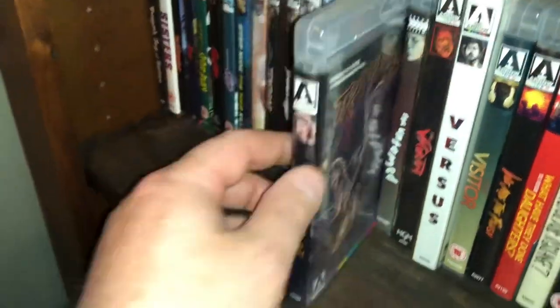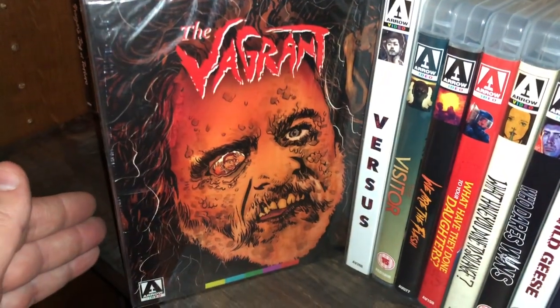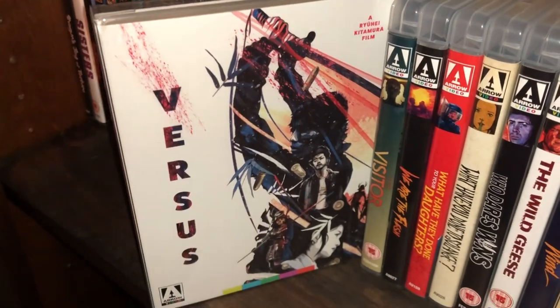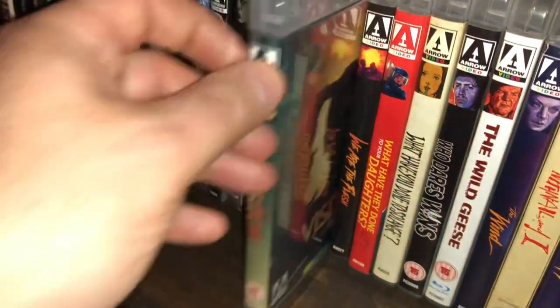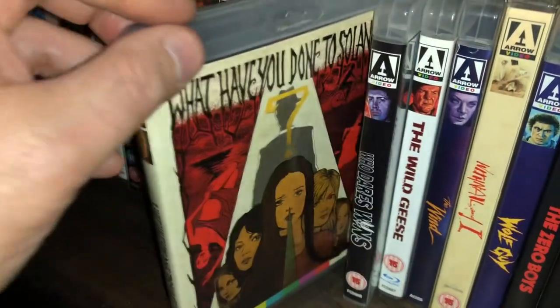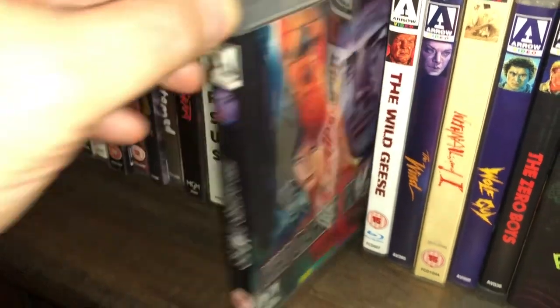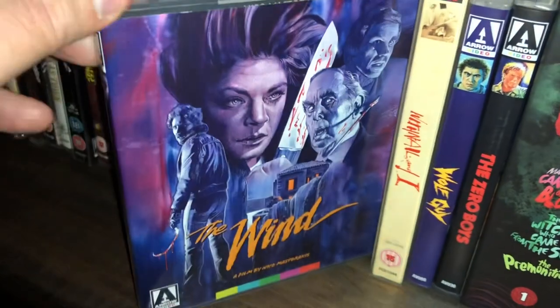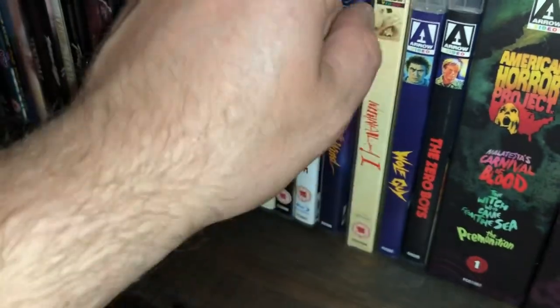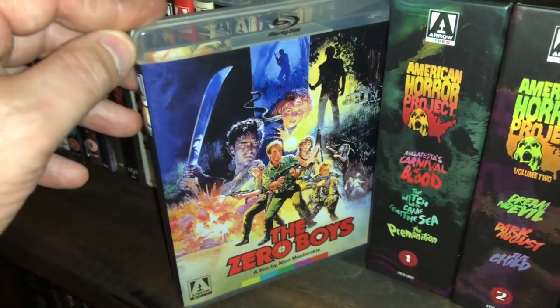Trapped Alive. The Untamed. The Vagrant — Bill Paxton was in it, great movie, kind of a horror comedy. Versus. The Visitor. We Are the Flesh. What Have They Done to Your Daughters. What Have You Done to Solange. Who Dares Wins. The Wild Geese. The Wind — another movie by Nico Masturakis. With Nail and I — a British movie. Wolf Guy. The Zero Boys — probably one of Nico Masturakis's best movies, I really enjoyed that one.